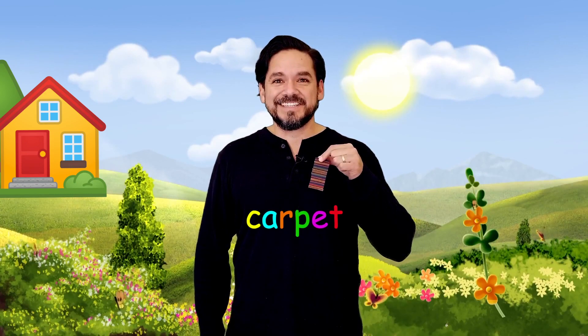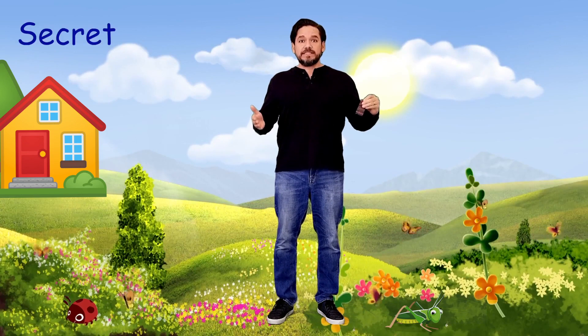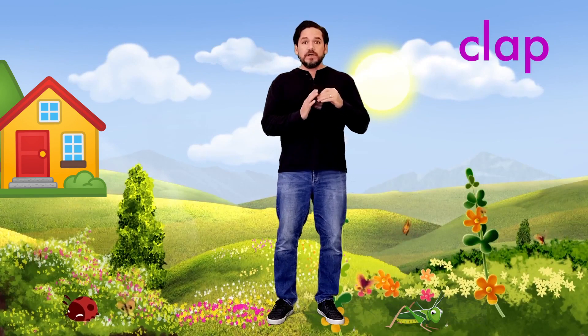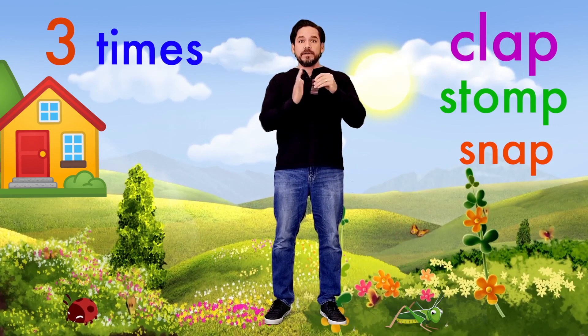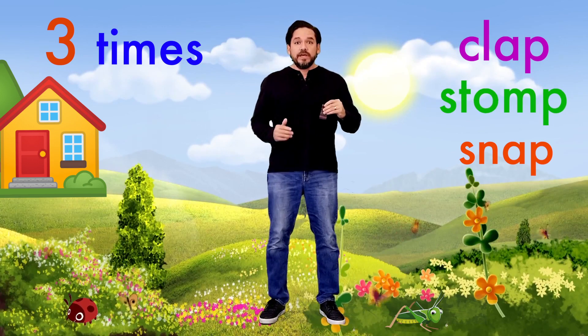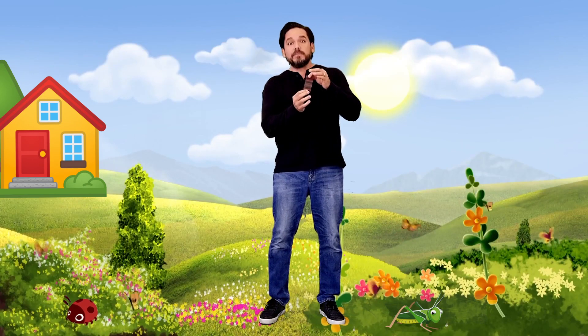Guess what, you guys get to go on a trip with me today! All I need is my magic carpet, but first I'm gonna need your help. All of you are gonna help me with my secret magic spell that's gonna help me shrink. We're going to clap, stomp, and snap our fingers three times — like this: clap two three, stomp two three, snap two three. But first I have to put my carpet down.